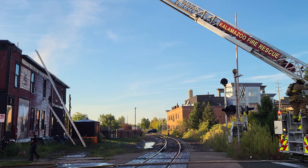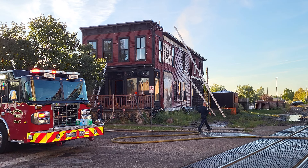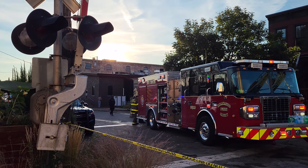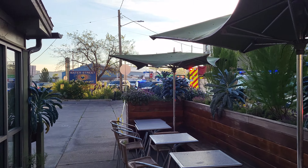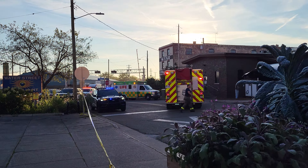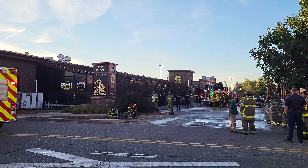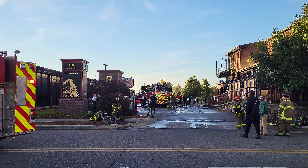Here's a little bit different angle video of the old depo here. Walk down here a little bit, past the Water Street Coffee joint, and they're gonna open up that roof.